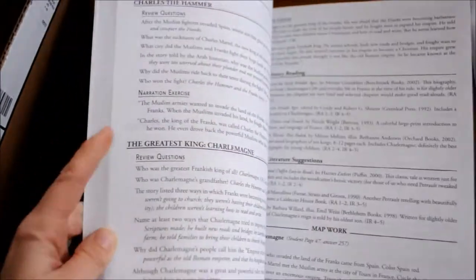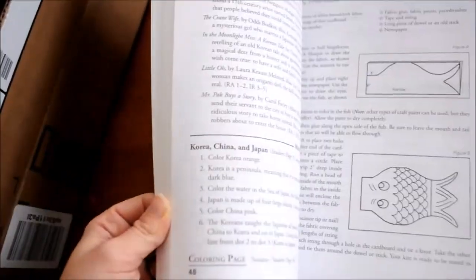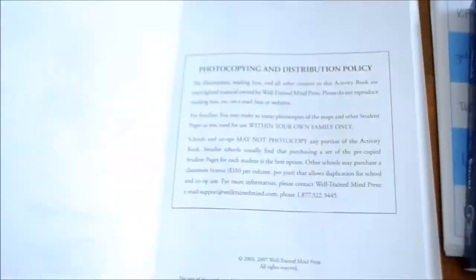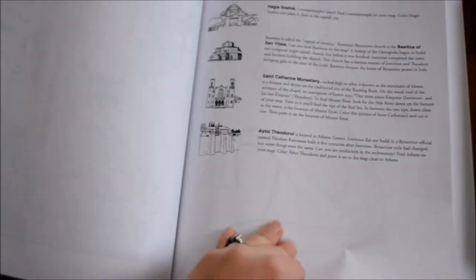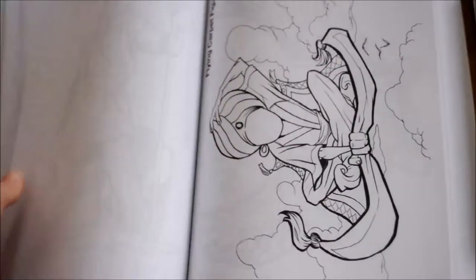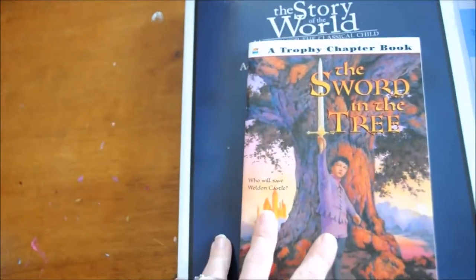I've got the book and I've got the activity book. It looks about the same — it's got the same narration and review questions, the activities, and the corresponding literature so you can get those extra books that coincide with each chapter. It's got some coloring pages, and it's got the maps. I really like Story of the World — I just forgot how much I like it.